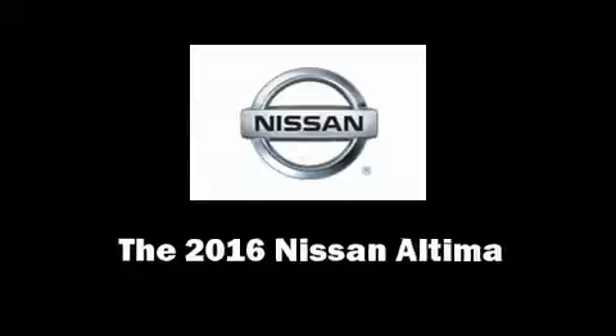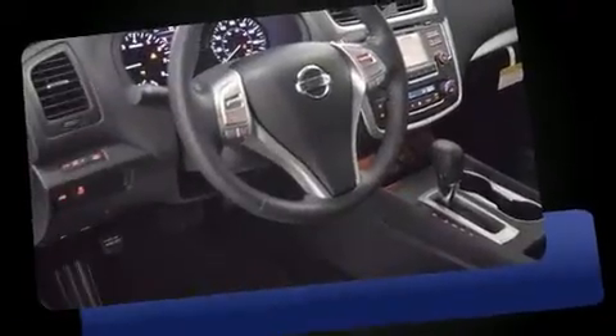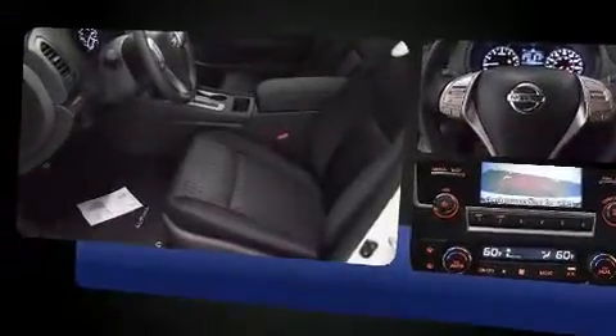The 2016 Nissan Altima. This four-door, five-passenger sedan offers the features and options for which you've been searching. It features a front-wheel drive platform, an automatic transmission, and a 2.5-liter four-cylinder engine.